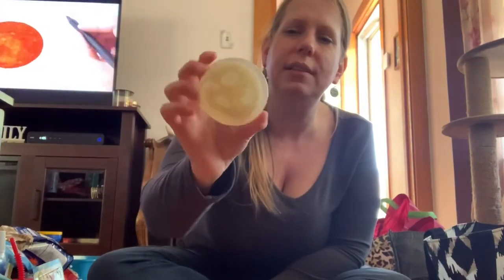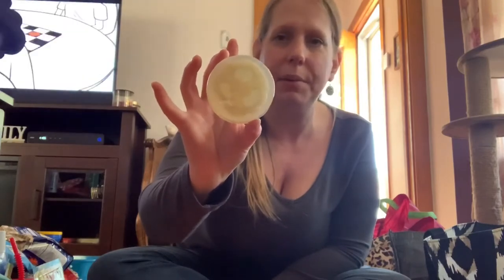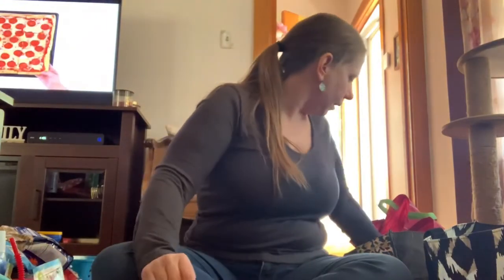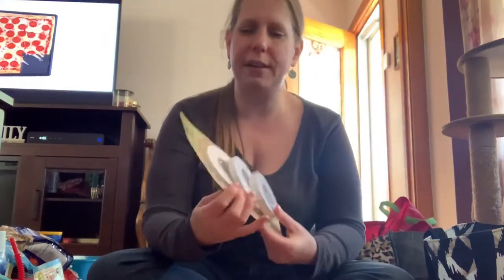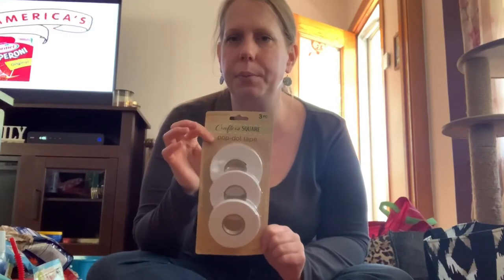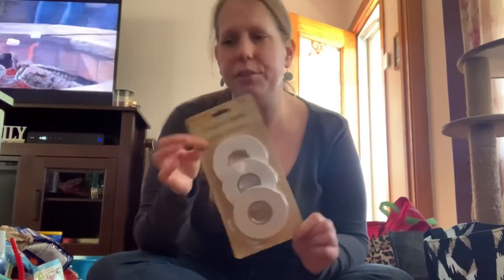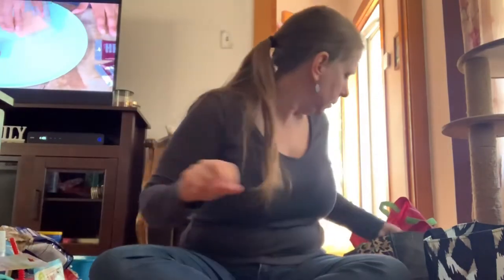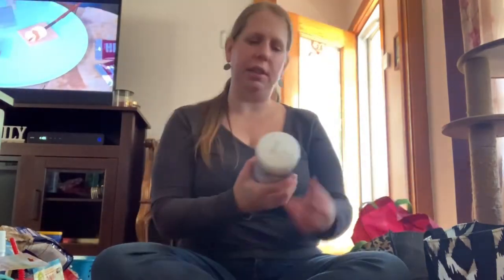I've seen people haul the loofah soap and said I'm going to buy myself one when I see it, so I got it. In the Crafter's Corner I found these little pop dot tapes — I think these will help a lot with my little crafts. Just something to add to my craft supplies.